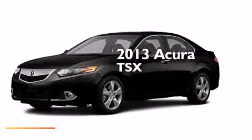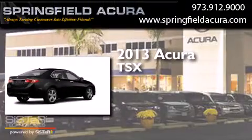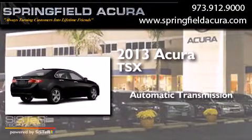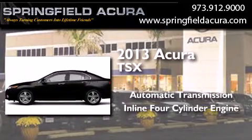This is a brand new 2013 Acura TSX. This four-door sedan has an automatic transmission and an inline four-cylinder engine.